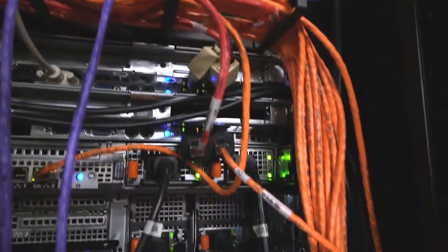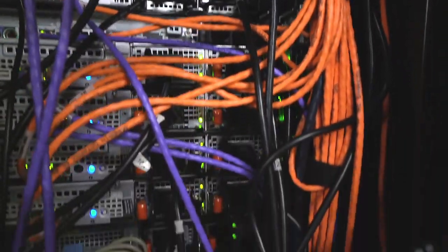Our group becomes tight-knit really quick because we support each other in everything we do. We're constantly training each other, so you get close — it's a close group. We go out to lunch together and we become very tight.